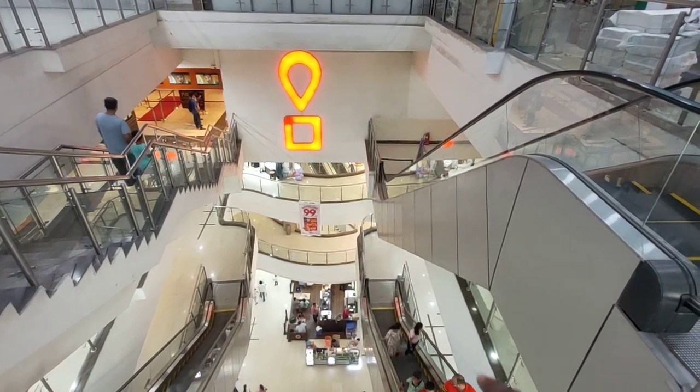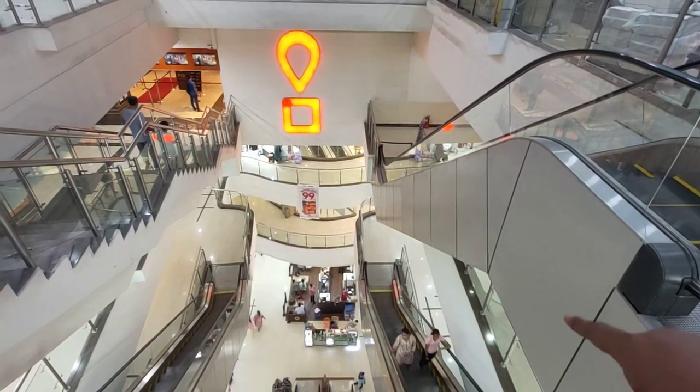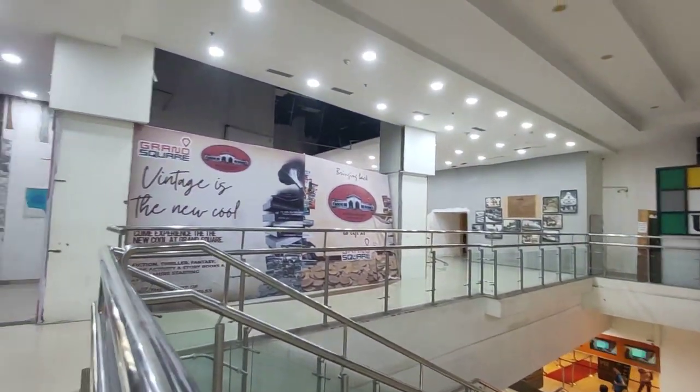So now we are at Grand Mall. Existingly we have an approach to take the right side ground floor space. Grand Square Mall is planning to do a food court on the fourth floor.